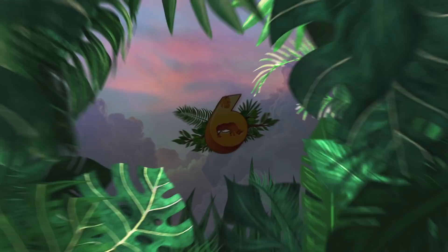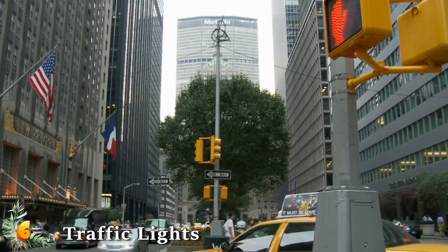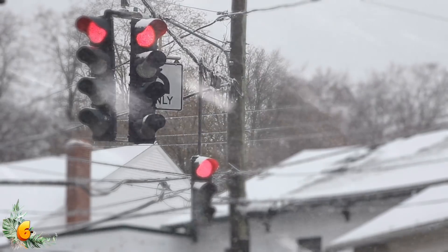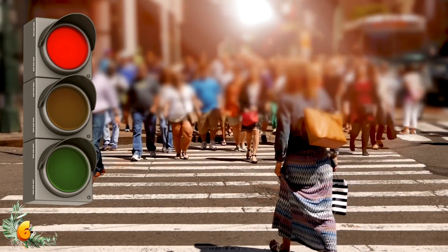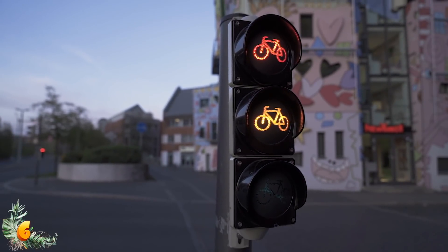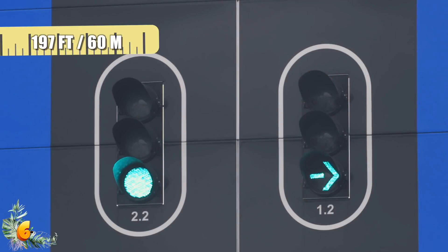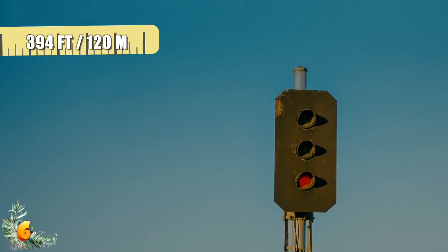Number 6: Traffic Lights. From below, a traffic light looks small enough to pick up and carry, right? But this simply isn't the case. A study featured in the Journal of Vision in October 2003 showed that humans underestimate the size of traffic lights from various distances. This failure of size constancy was examined among four groups of people who viewed traffic lights from 66 feet or 20 meters, 197 feet or 60 meters, and 394 feet or 120 meters away.